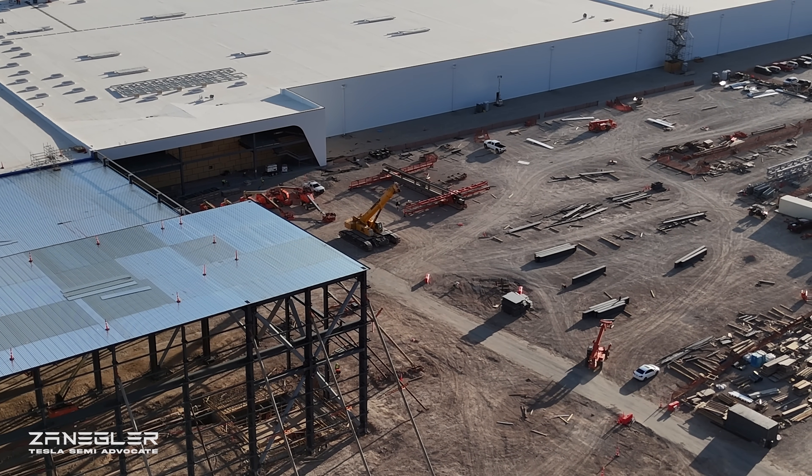Coming back to the Gigafactory and the location of the megachargers work that's been done, back to the drone takeoff location via the DJI Air 3 return to home feature. That bracing right there is going to receive a lot of HVAC from that giant crane — I feel confident of that. And there is the Tesla Semi Advocate and the world's fastest drone support vehicle, the Tesla Model S Plaid that I have named Event Horizon.